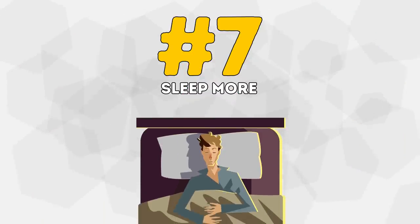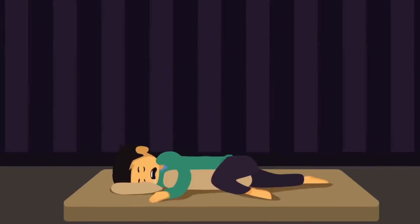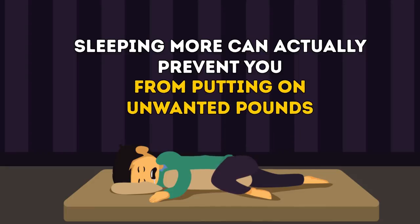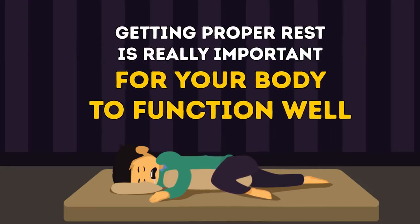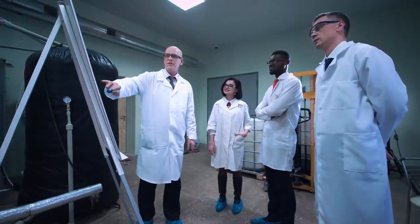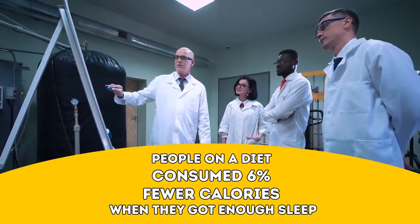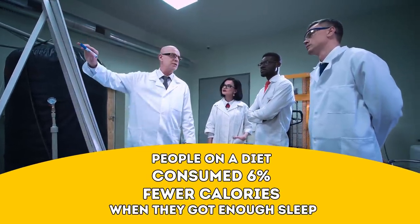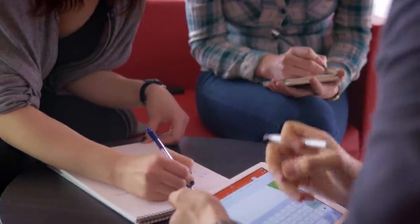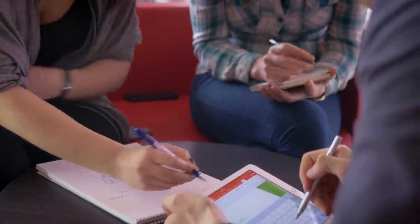Number 7: Sleep More. I bet you'll love this one. It turns out that sleeping more can actually prevent you from putting on unwanted pounds. Getting proper rest is really important for your body to function well. A study at the University of Colorado Boulder found that people on a diet consumed 6% fewer calories when they got enough sleep. Sounds pretty sweet, right?